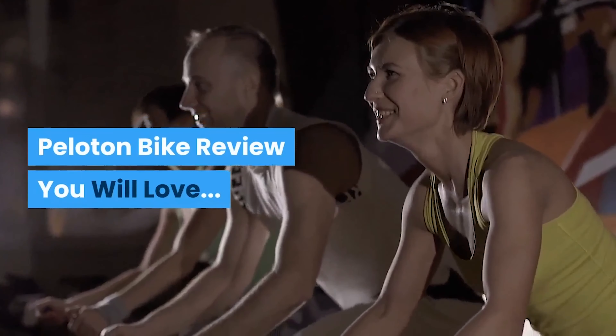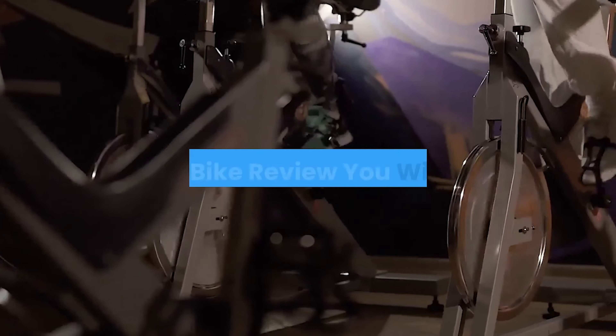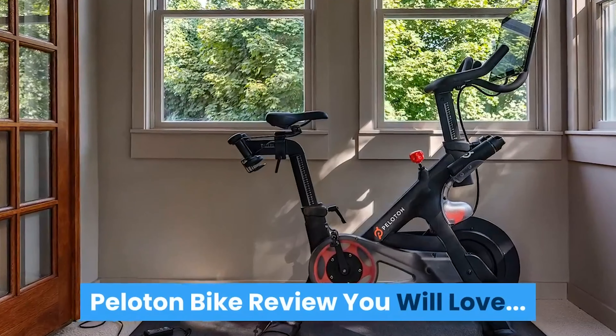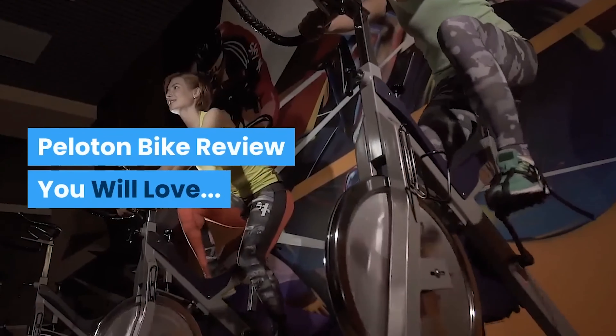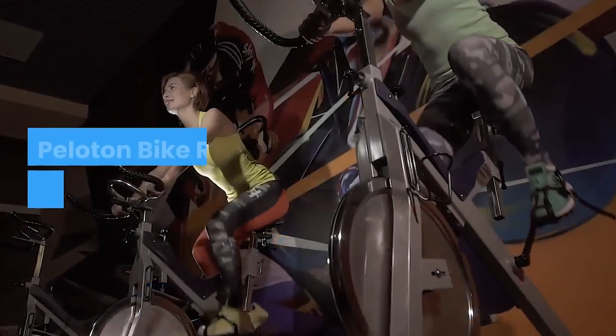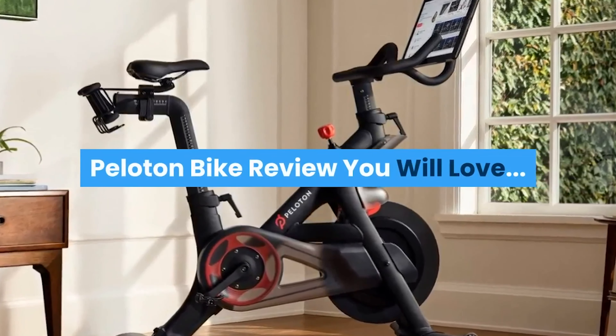Are you ready to burn a lot of calories — like 900 calories — and get in the best shape of your life? If the answer is yes, then you're in the right place. This is my honest review of the Peloton bike. I'm a little partial because I love it.